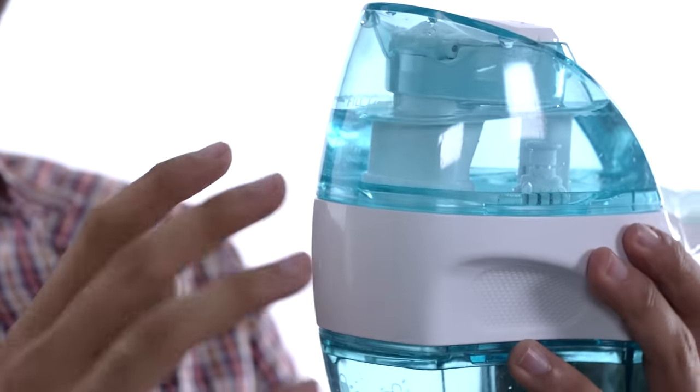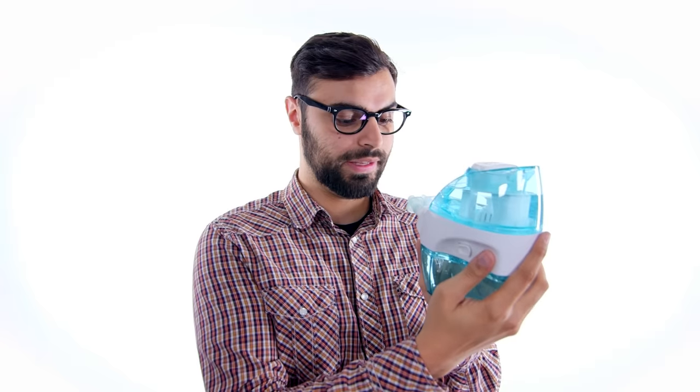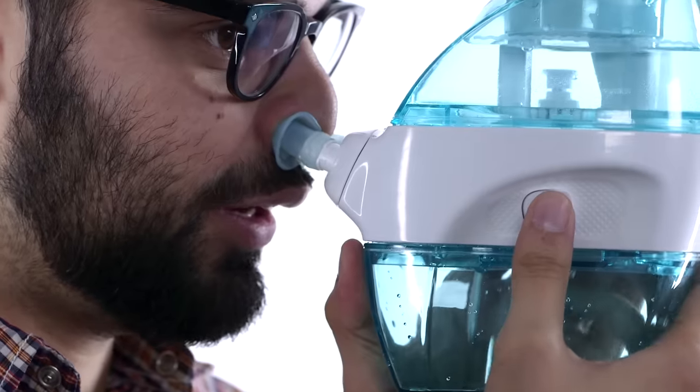Some assembly definitely required, but I think I have it all put together here. The water and the little salt package, everything's in there. And now I just have to waterboard myself, I guess. I have to put the nose pillows in quite firmly, and then I start it halfway.